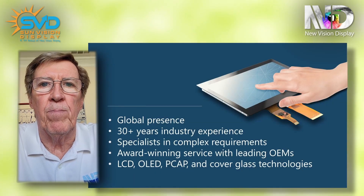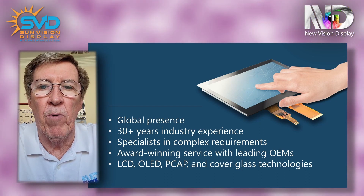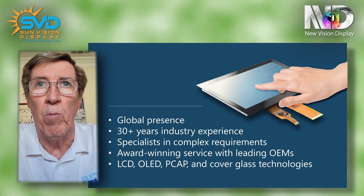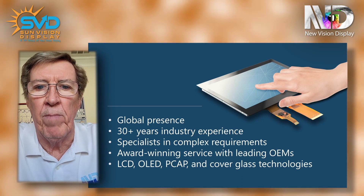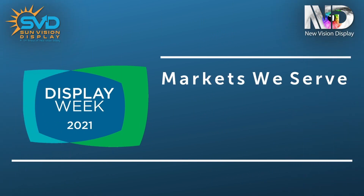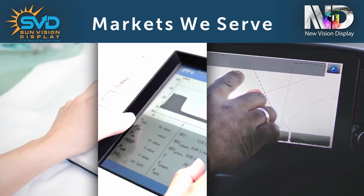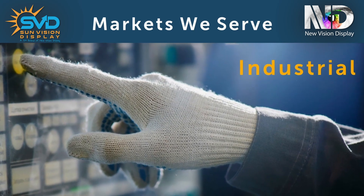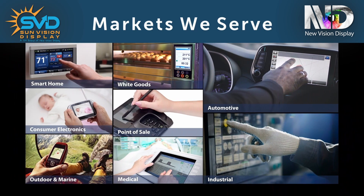NVD is a leading manufacturer of LCD and touch products. We've been around for over 30 years and we have a global presence with operations in the US, Europe, and Asia, where we have our manufacturing facilities. Some of the various markets that we serve include automotive, medical, industrial, consumer electronics, and many others.